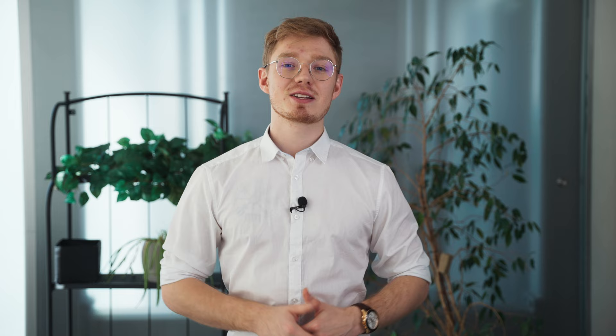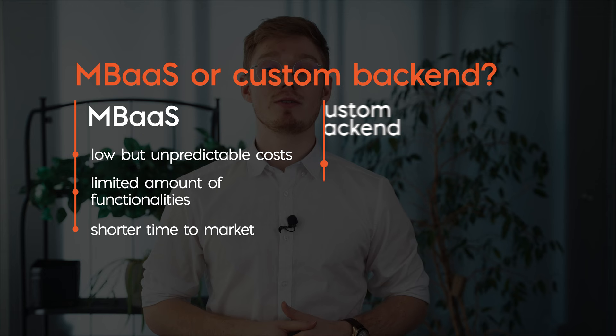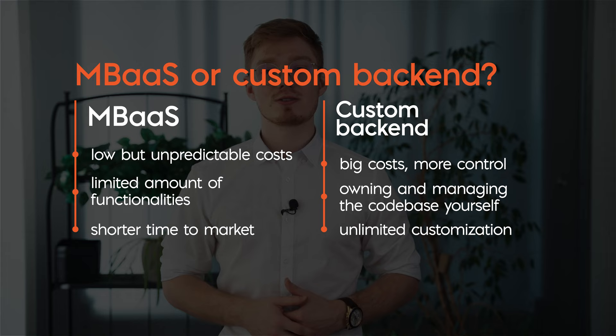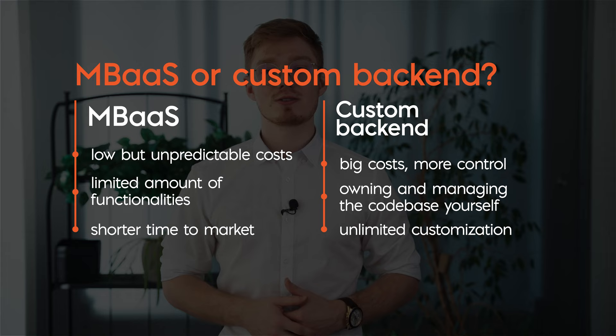As you can see, choosing the type of backend is more of a long-term decision than you might think, and you have to consider many factors when making it. Is your application supposed to be huge or small? Do you need to release it quickly to the market, or do you have time and resources to refine this aspect yourself? Can you put together a dedicated team to develop the backend and its capabilities? Or is it enough to go with a ready-made solution with a predefined set of functionalities? Both ways have pros and cons, so the final decision depends on your specific needs.